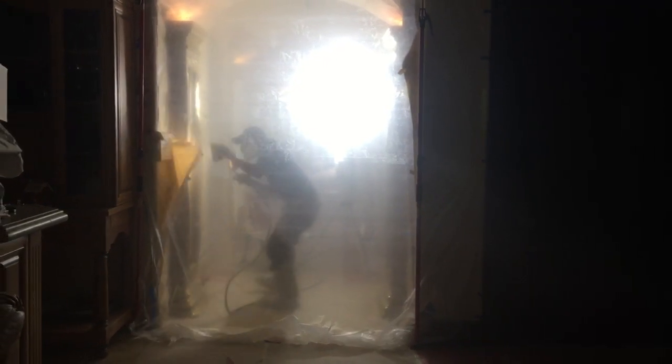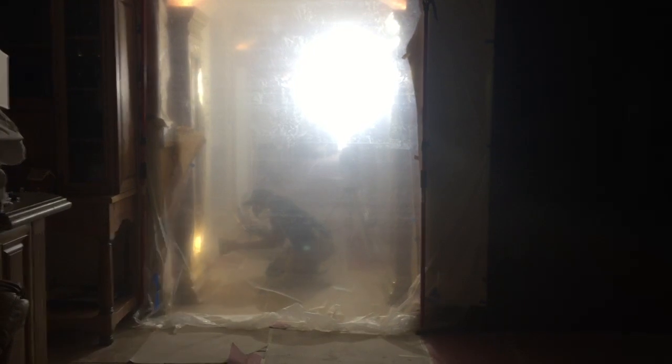It looks like Las Vegas — like walking into the lobby of a hotel casino. Absolutely stunning what he's doing. Can't wait to unwrap it and show you the final result.